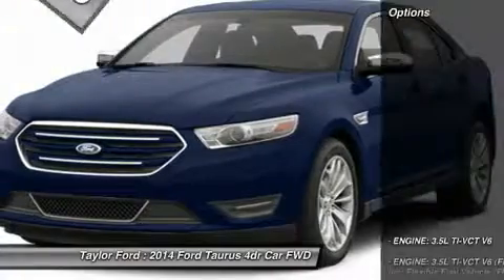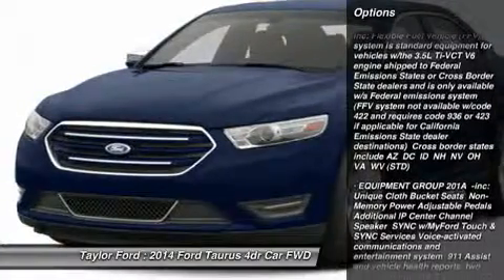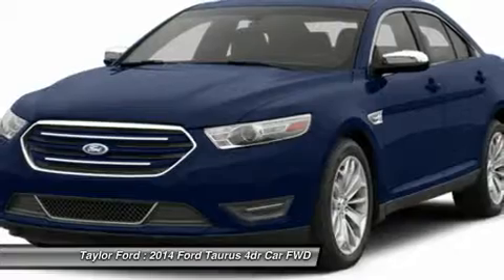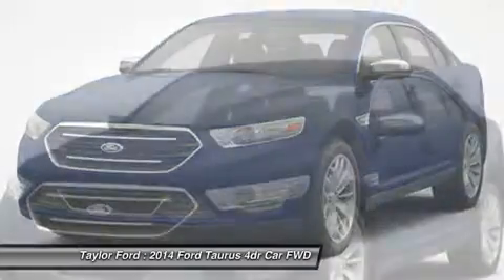Here are some of this vehicle's great options: power passenger seat, anti-lock braking system, steering wheel audio controls, power steering, adjustable steering wheel, aluminum wheels, four-wheel disc brakes, keyless entry, auto dimming rear view mirror, and cruise control.